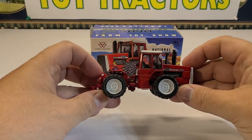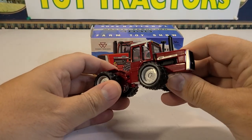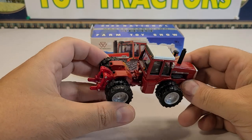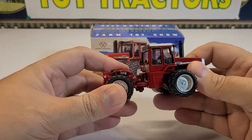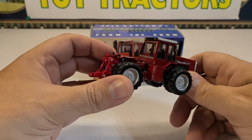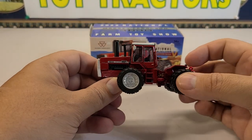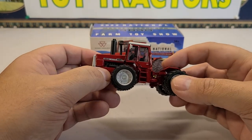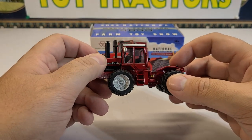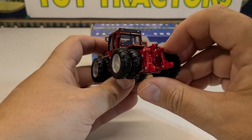Here's the Massey Ferguson 4840, and I will start off by saying I'm actually pretty impressed by this. This might be their best one they've done yet — maybe only the 8960 was this good. It is pretty nice. Nice bright Massey Ferguson paint, maybe off just a shade. I always thought Massey paint was just a hair bit brighter than this, but not 100% sure.